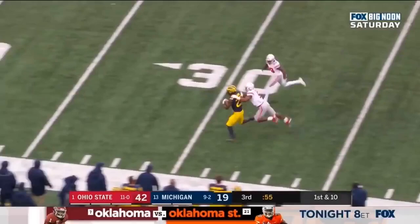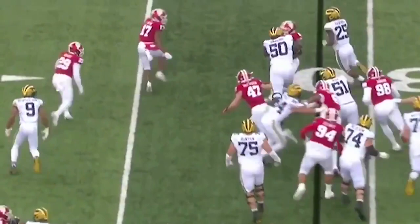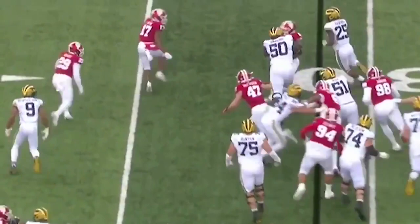Haskins turns on the jets and goes down to the Buckeye 25. After the interception, here's Michigan — Hassan Haskins around the corner, looking forward, he went out of bounds.